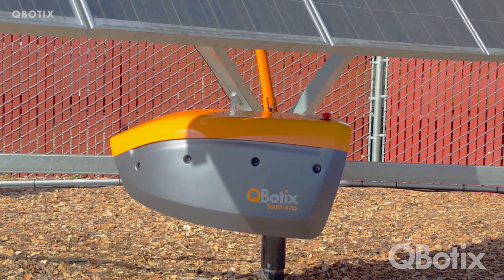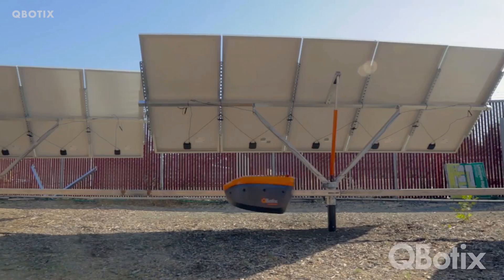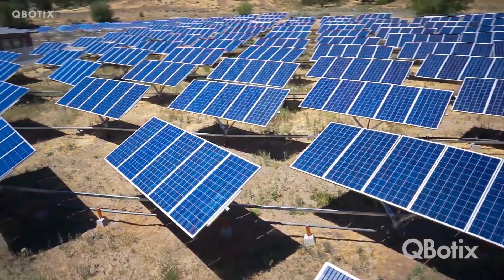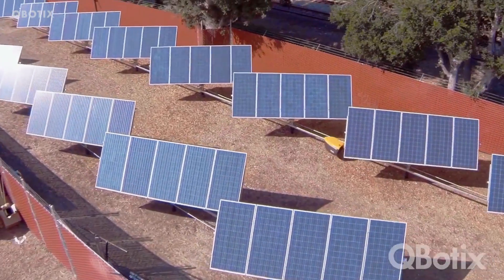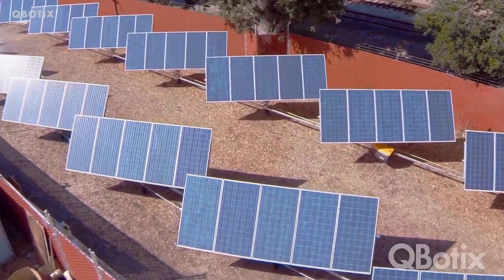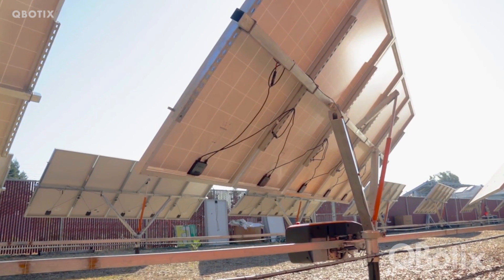Q-Botics was a company that created Solbots. Instead of having expensive individual motors for each solar panel stand, an inexpensive railing was used to connect them all. Two robots work together, driving to each solar panel stand to rotate them to face the sun, while one robot made the rounds and the other was charging.